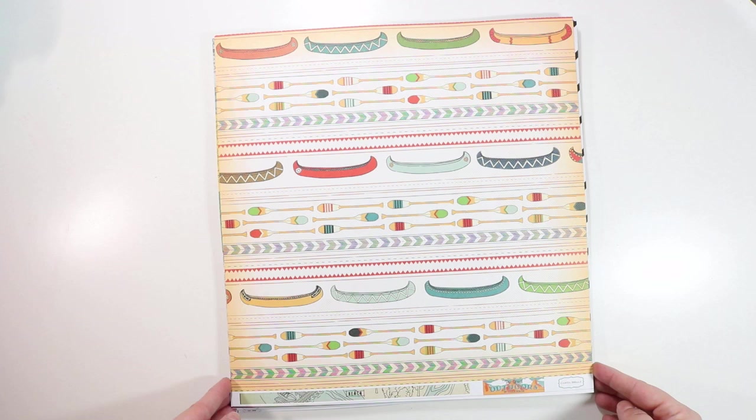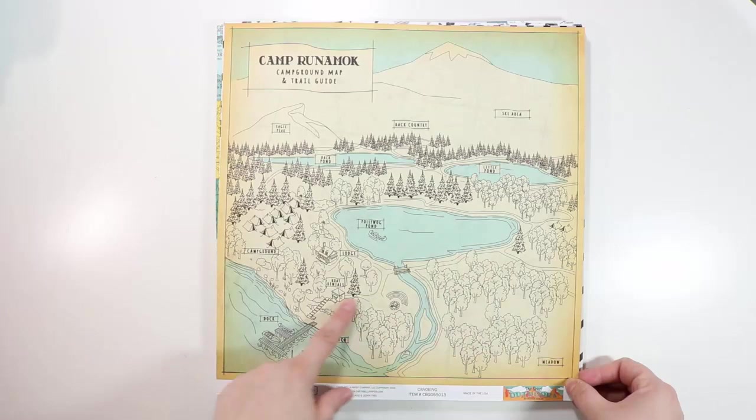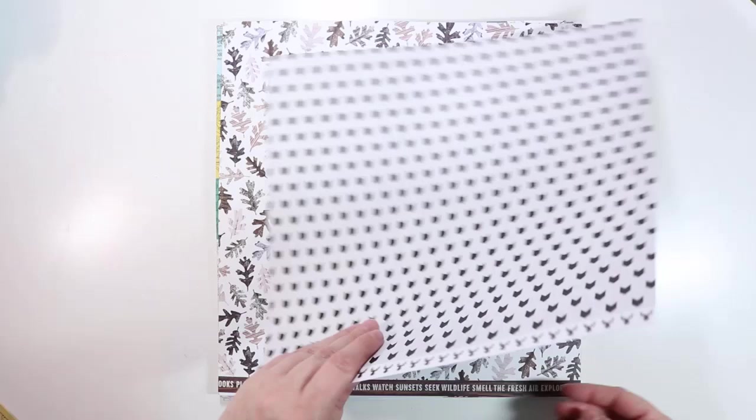I got this from the Great Outdoors from Cartabella, because I am going camping and we are canoeing — doing that in the next couple of weeks. I just thought it would be a fun paper to have. The back says Camp Runamook. Love how cute this is.